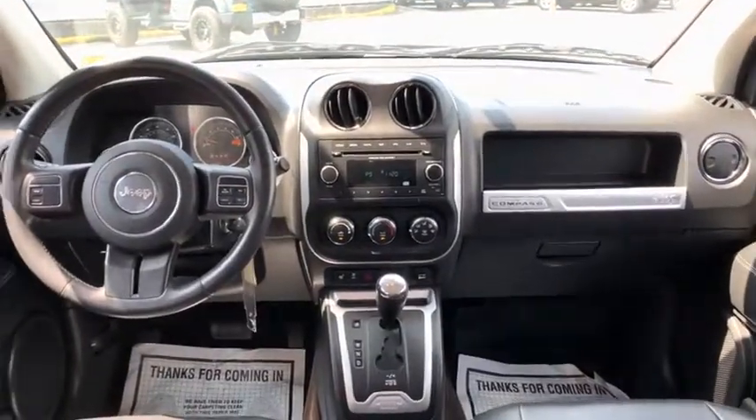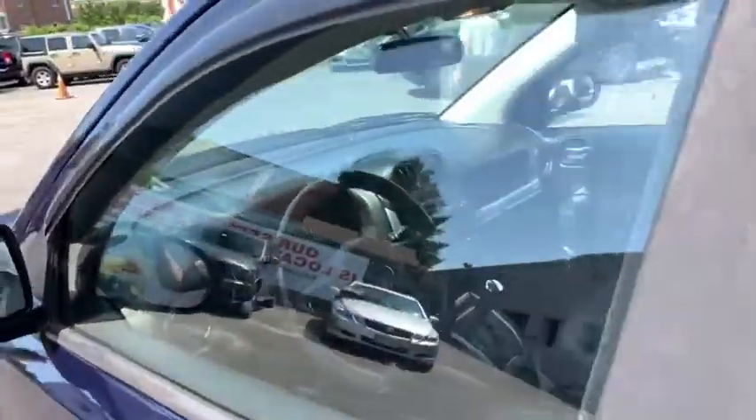Cruise control, aluminum wheels, AM-FM stereo radio, rear defrost, CD player, MP3 player, power door locks, fog lamps.